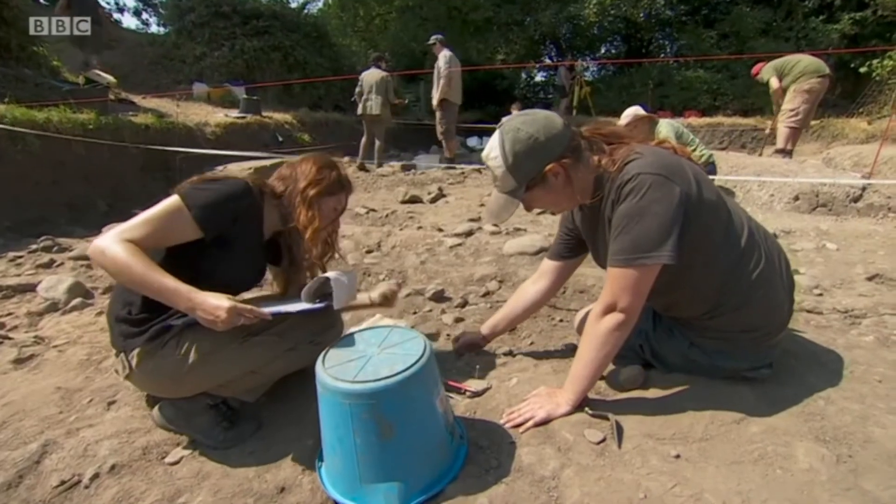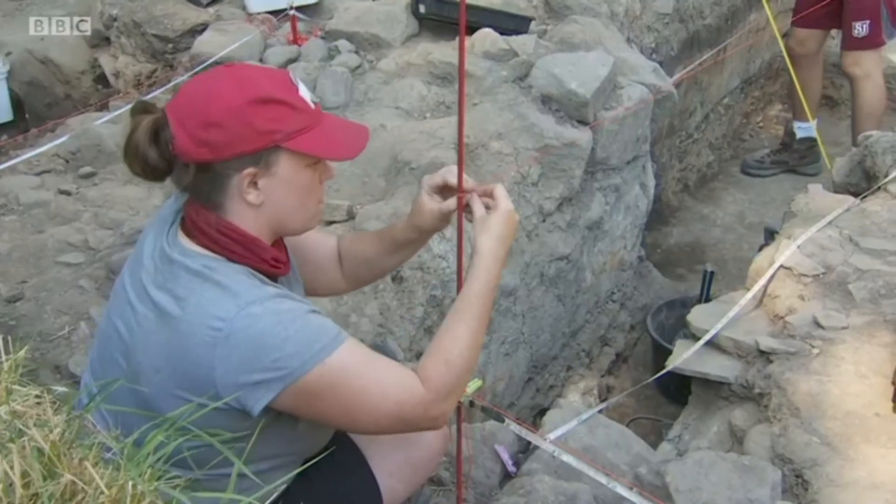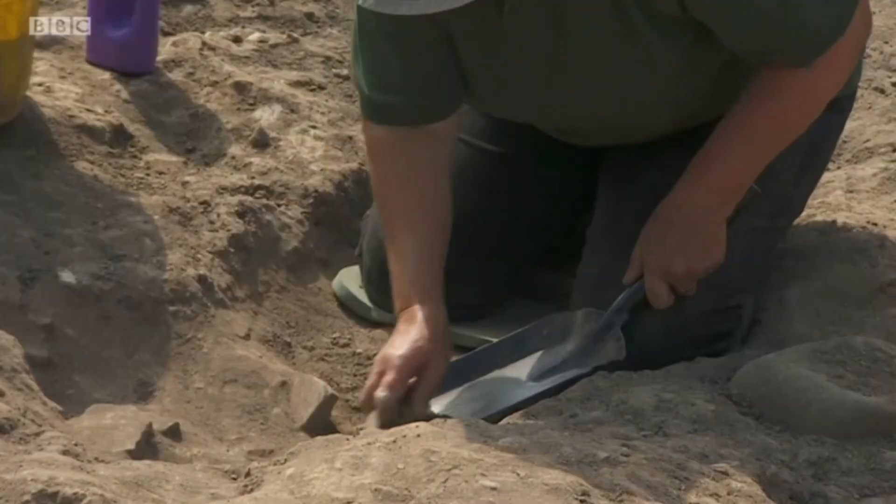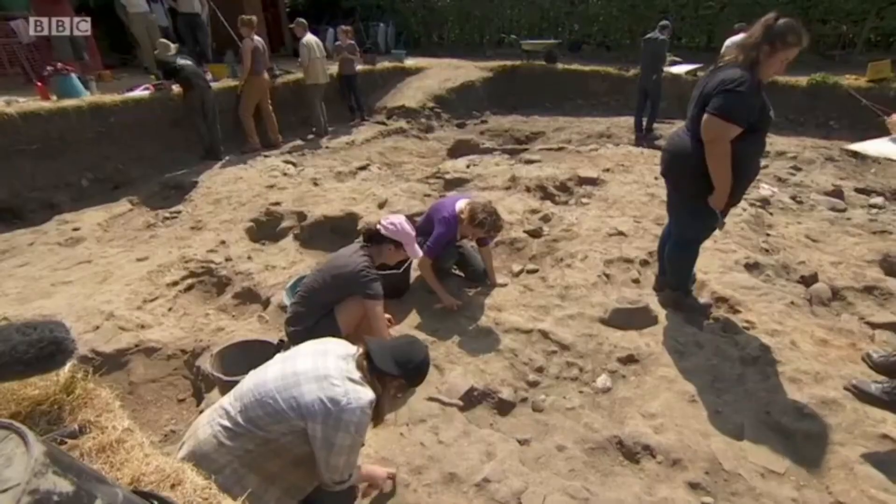Experts used to believe the fort was abandoned by 350 AD, but this dig has shown occupation continued long after that date. Peter Marshall, BBC North West Tonight, Ribchester.